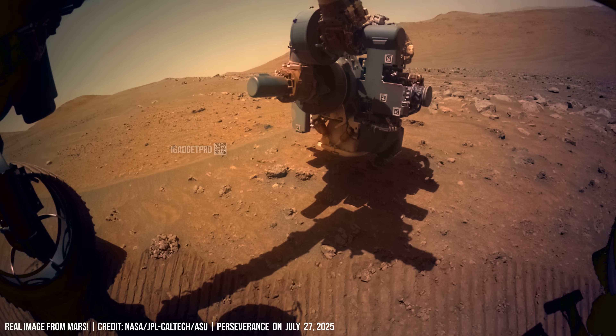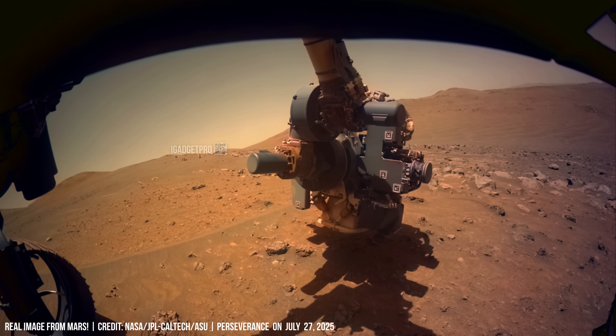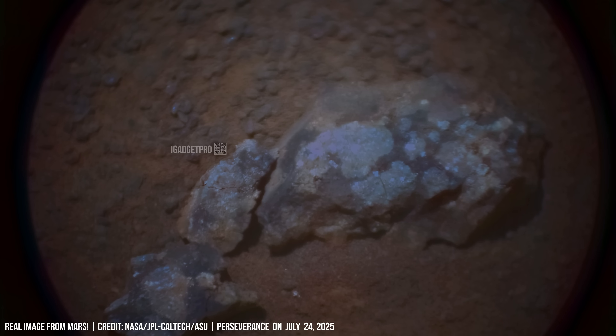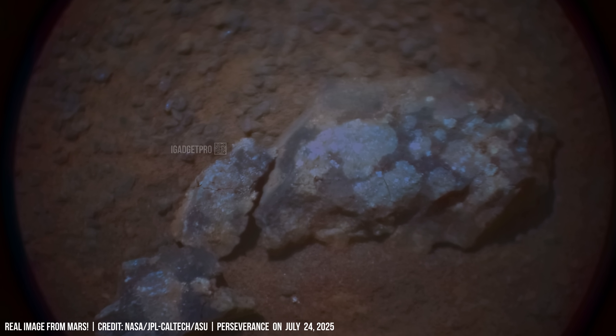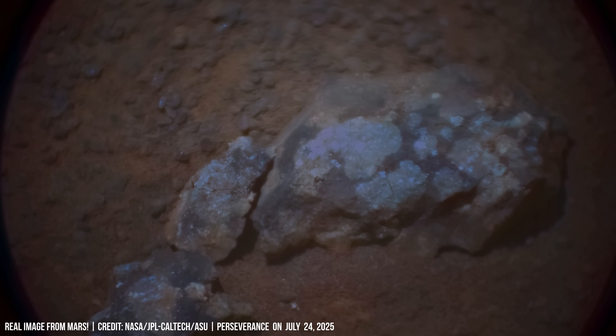SuperCam is the rover's eyes and ears, located on the mast. This image was taken by Perseverance on July 27 this year with the SuperCam camera. Look at these bright spots inside the stone — these are extremely similar to spores.